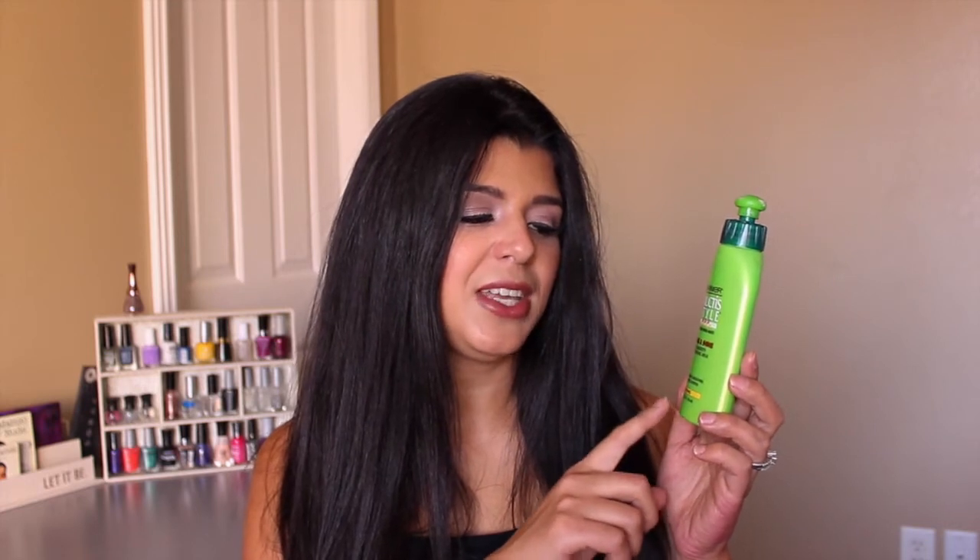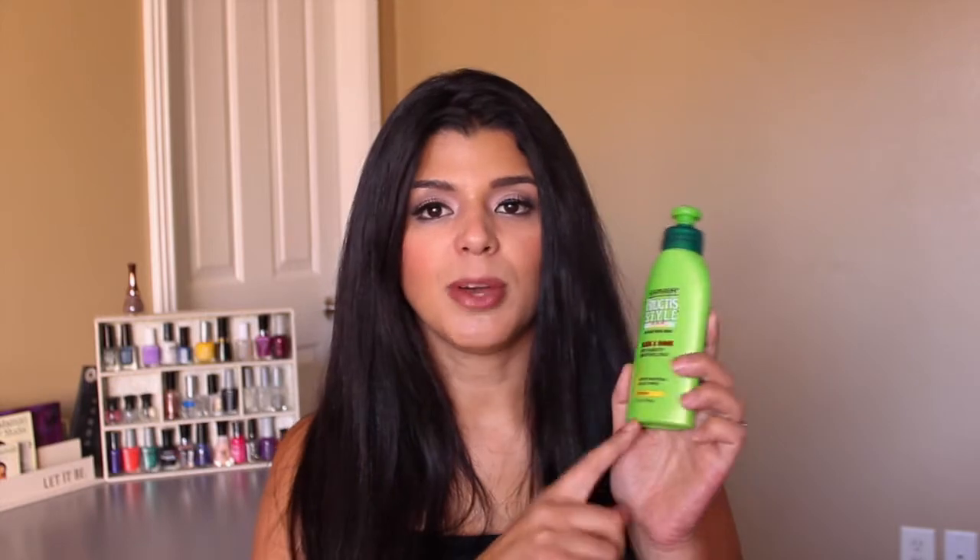For hair products, I have one product and one tool I've been loving. The first is the Garnier Fructis Style Slick and Shine anti-humidity smoothing milk — instant smoothing and frizz control. I use this after I get out of the shower if I'm going to straighten my hair. I apply it to wet hair to get rid of all the frizz, and by the next morning my hair isn't frizzy, so I can use my flat iron without applying any other products. Plus, I love the Garnier smell.